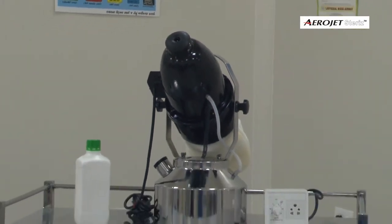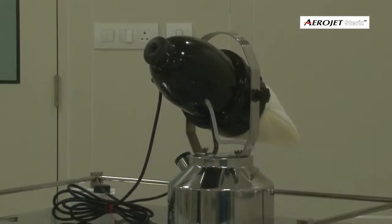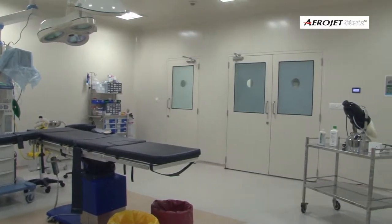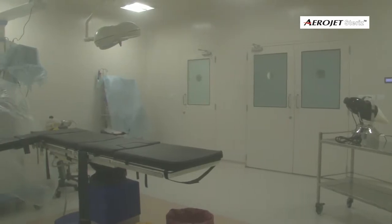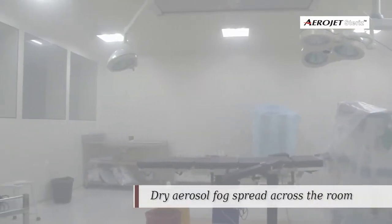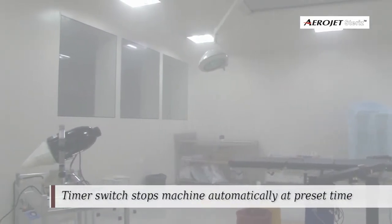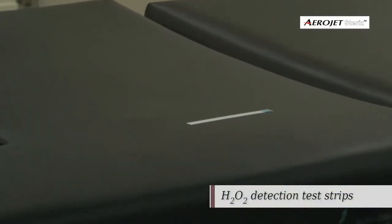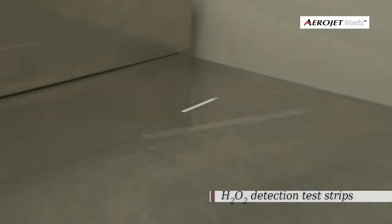We conducted a trial at GCS Medical College and Hospital on the disinfection efficacy of Aerojet Steris Vaporizer combined with an H2O2 based fogging disinfectant. We disinfected an operation theatre space of about 4000 cubic feet. Aerojet Steris, kept in a fixed location in one corner of the OT, was powerful enough to spread dry fog across the room. H2O2 detection test strips placed in various locations of the OT validated the uniform spread.